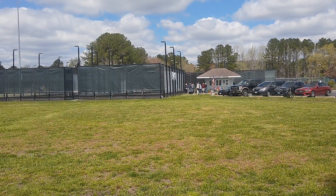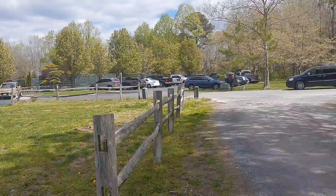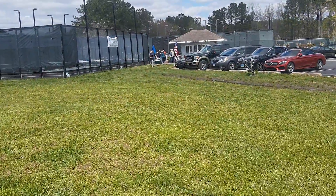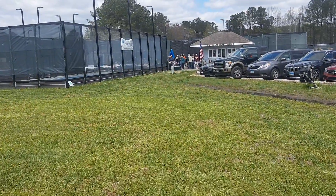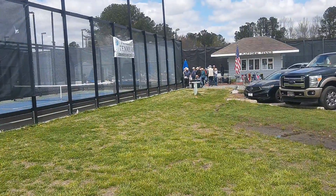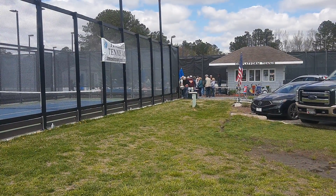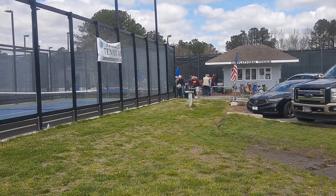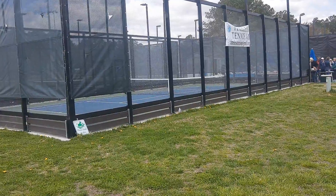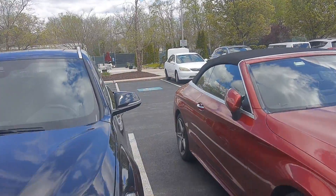And a tennis facility. This facility has three types of surfaces: hard court, platform tennis for those that may not want to run around as much, and clay courts for those aspiring to be French Open champions.